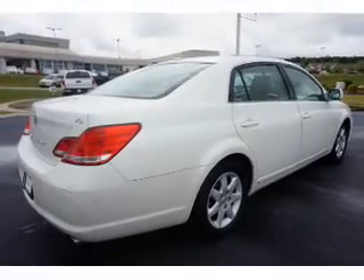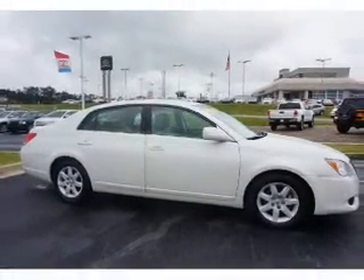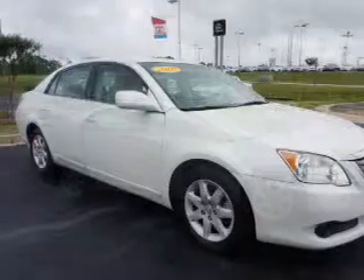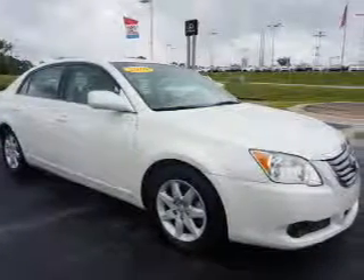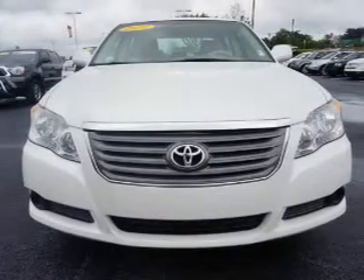Inside you'll find leather seats, an auxiliary input, steering wheel controls, automatic climate control, curtain head airbags, front airbags, side airbags, side impact door beams, child safety locks, and an adjustable tilt steering wheel.